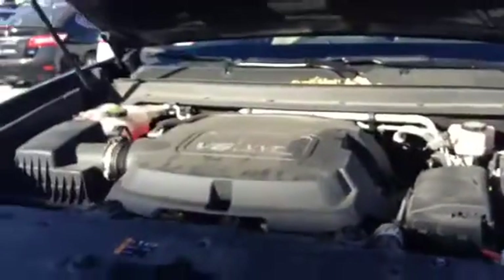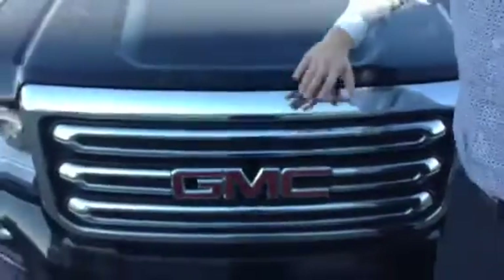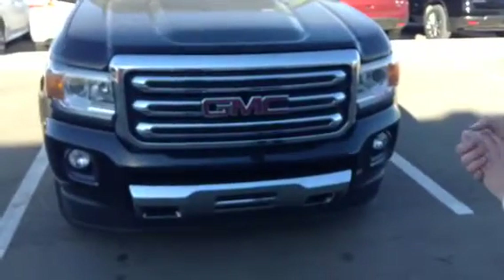That's what I like about GMs. I've been a GM guy since I can always remember. So yeah, it does have a nice slim bug deflector on it right here — you wouldn't notice unless I told you. As you can see, they did redesign the front end for this year and it looks awesome.